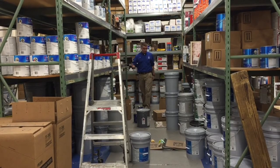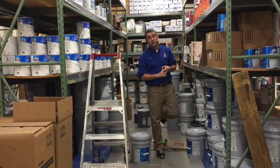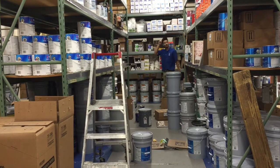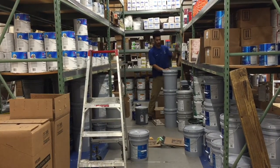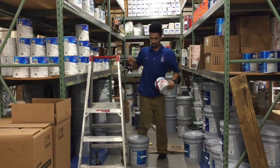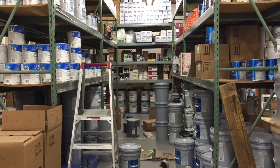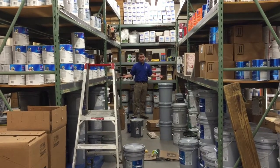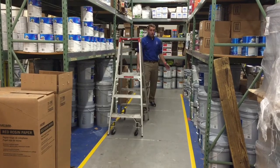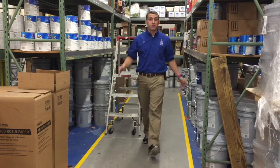As you can see here, this aisle is cluttered with product and miscellaneous items. How do you expect to not only service your customers in a timely manner but also live safe while doing so? Now this is how an aisle should look in your store. Aisles are clean, no clutter throughout, and yellow tape down each side. That's how you should live safe in your stores.